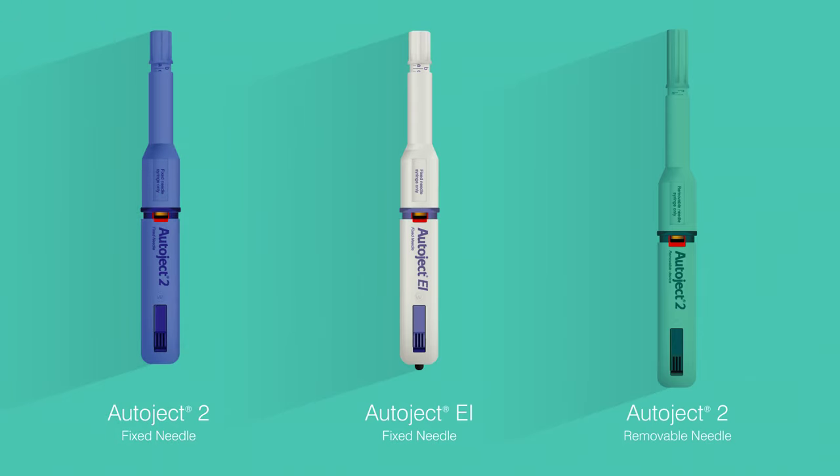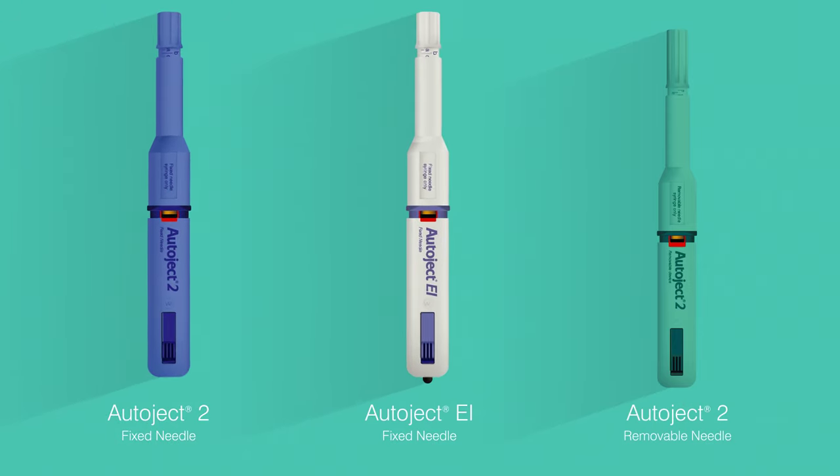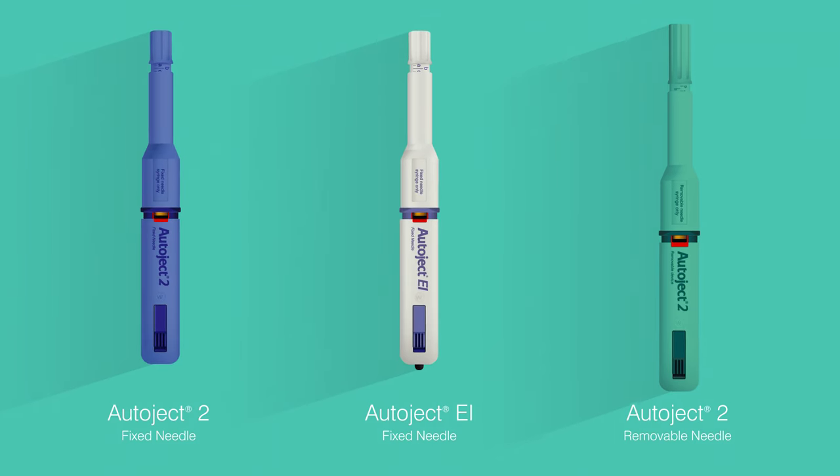AutoJect is available in several models, including two that work with traditional fixed needle syringes and one for use with removable needle tuberculin syringes.